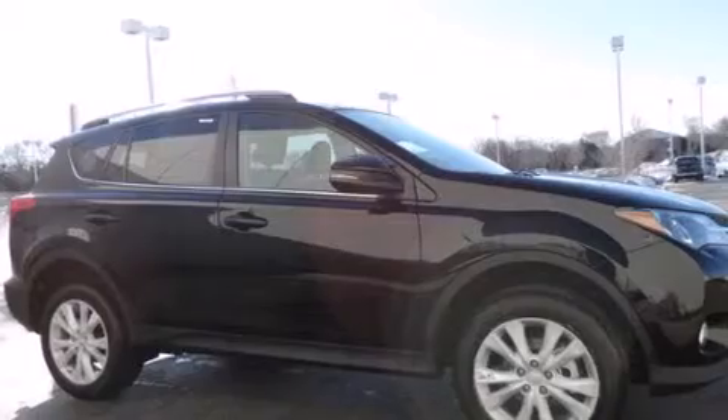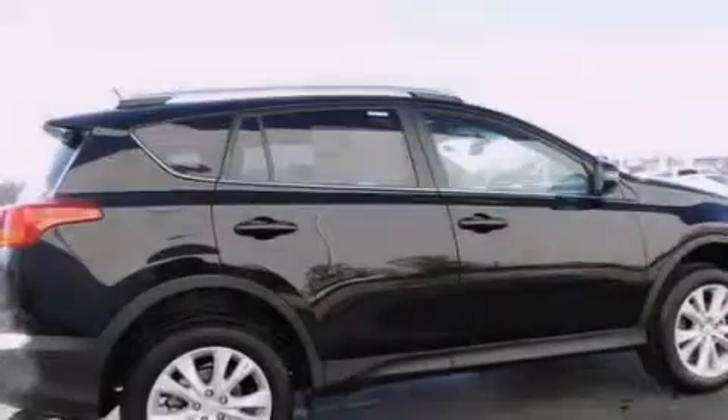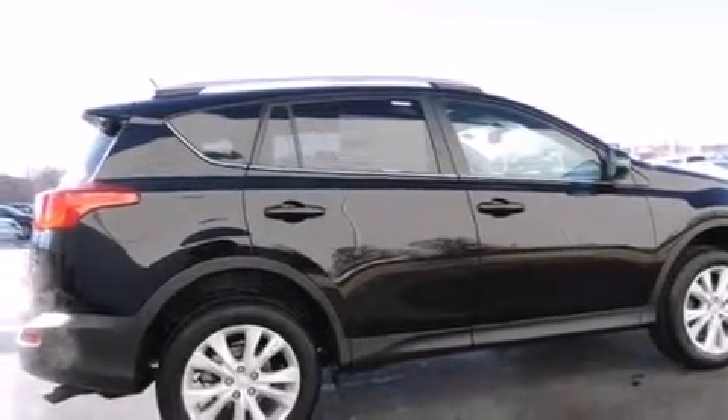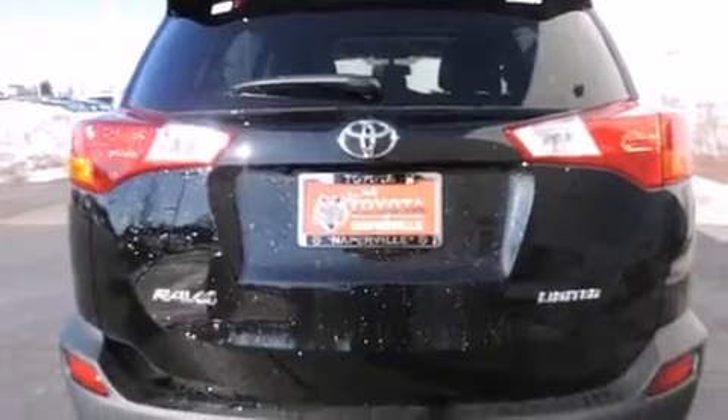Its top features include a navigation system, a power moonroof, heated seats, the Toyota Intune infotainment system, alloy wheels, and traction control and stability control systems.